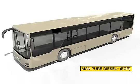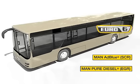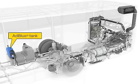MAN Pure Diesel (EGR) and MAN AdBlue (SCR) are technologically combined for the environment-friendly Euro 6 diesel engines. A new feature of the MAN Lion City is the use of the additional operating fluid AdBlue for nitrogen oxide reduction. The tank sizes for the non-toxic and non-hazardous urea solution are matched to the diesel tank volume.